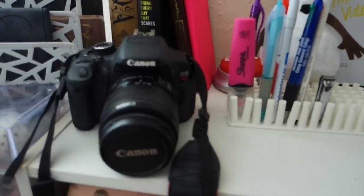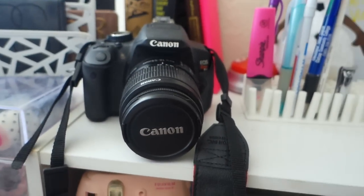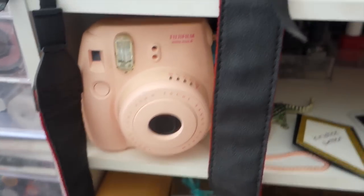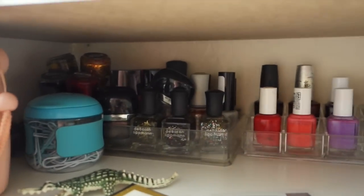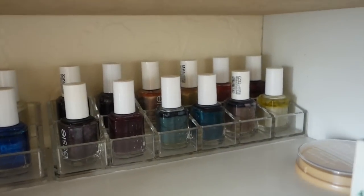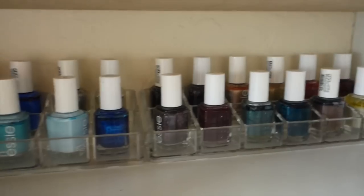That gets me through the day sometimes! My camera here is my Canon T4i for filming my sit-down videos, and this is my Fujifilm Instax, which is my Polaroid camera. In the back I just have all my nail polishes — the containers are from the Container Store, just nice clear acrylic nail polish holders, perfect size.